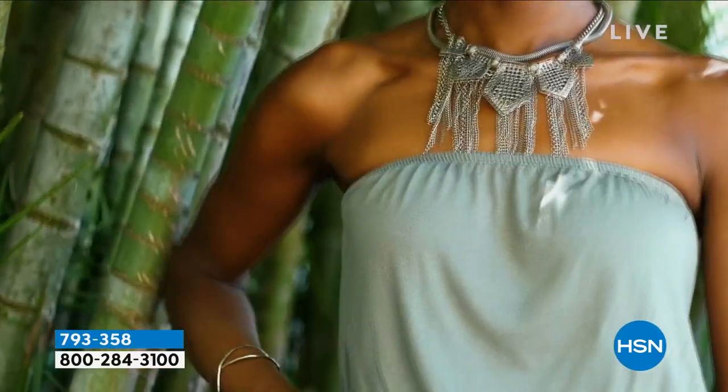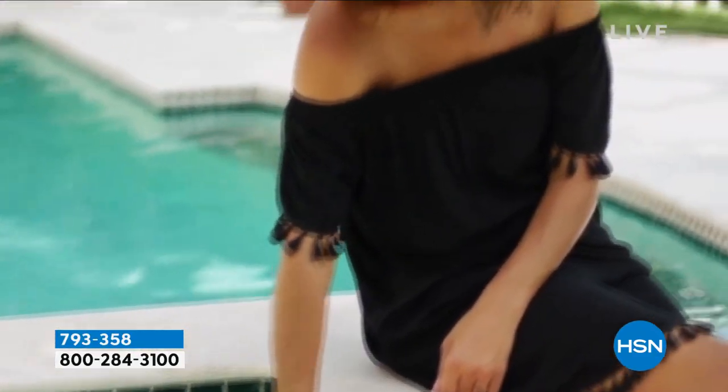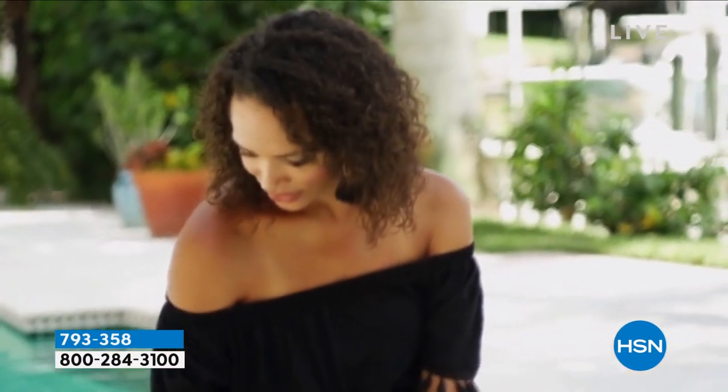All right, let's talk about the strapless dresses, the sundresses, the tank tops, or anything that you have that you need, like a strapless bra.